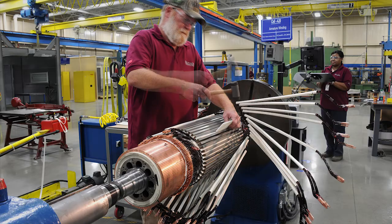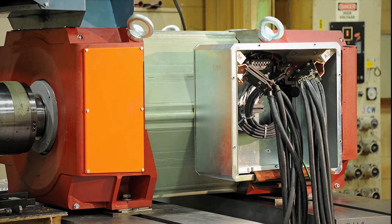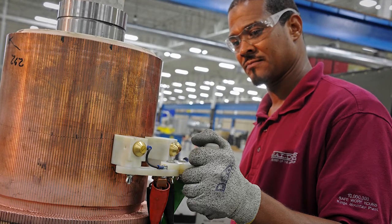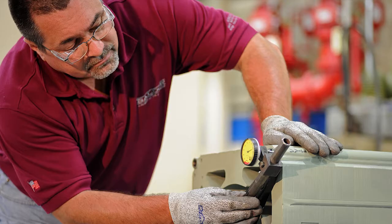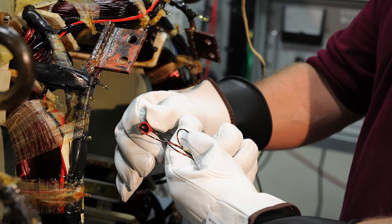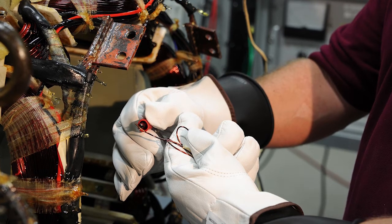Throughout the manufacturing process, rigorous tests are performed to ensure motor integrity. Each rotor receives a high-potential test checking for grounds and a surge test on the rotor windings to check for misconnects and/or shorted bleeds. Stators are checked for perfect concentricity and parallelism.